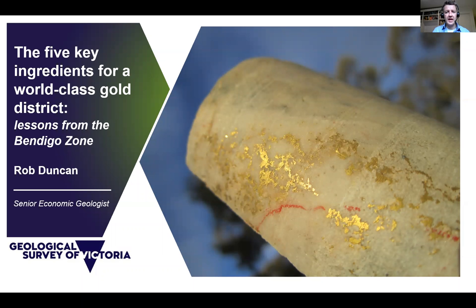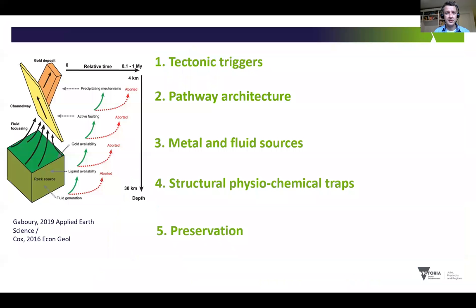Good morning everyone. We're quickly going to take a look at our current understanding of the key ingredients for the world-class orogenic gold systems preserved in the Bendigo Zone of Victoria. The geological characteristics of these systems have been intensely studied by industry, academia, and the Geological Survey of Victoria over the past 170 years, making them excellent case studies for mineral explorers dealing with exploring under Murray Basin cover and expanding search horizons into other tectodynamic stratigraphic zones across Victoria. Together, these ingredients will help us understand why Victoria is responsible for 2% of the world's gold production from only 0.00004% of the world's land surface.